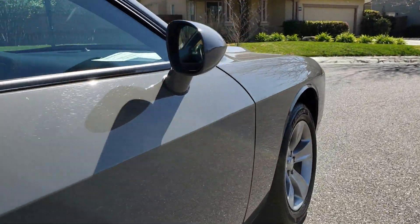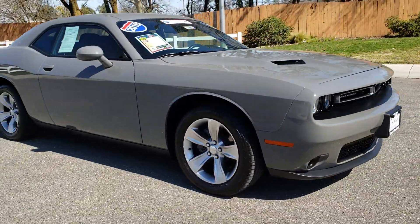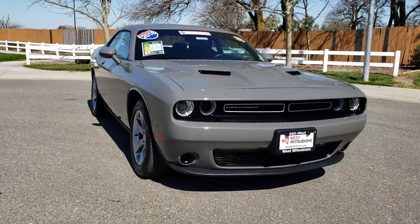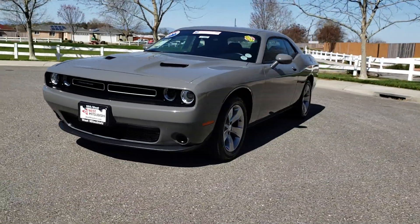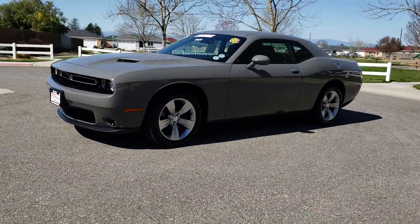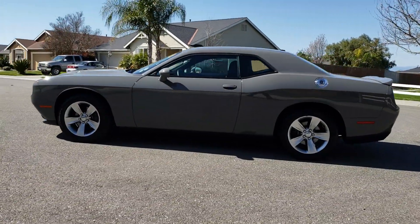Wes Vistabishi also has a triple check guarantee — we check competitors' pricing, offer a vehicle history report, and all certified premium vehicles come with a 3-month, 6,000-mile warranty. See this vehicle and hundreds more at www.wesvistabishi.com or call us toll-free at 530-936-2300.